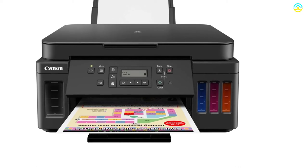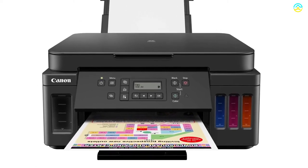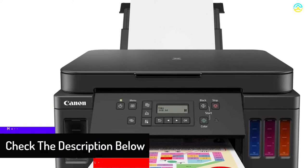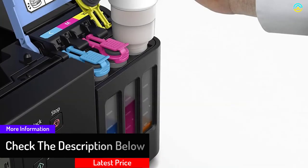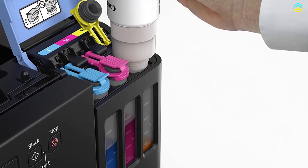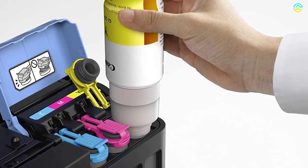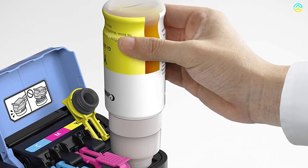You can print borderless photos in the range of 3.5 by 3.5 to 8.5 by 11 inches by choosing this unit. It is beneficial for printing colorful flyers and family photos, and you do not need to worry about replacing ink cartridges or running out of ink. It is capable of printing about 7,700 color or 6,000 black pages of premium quality. The hybrid ink system utilizes dye-based and pigment-based ink — dye-based ink offers colorful and vibrant images, while pigment-based black ink provides sharp and long-lasting black text.